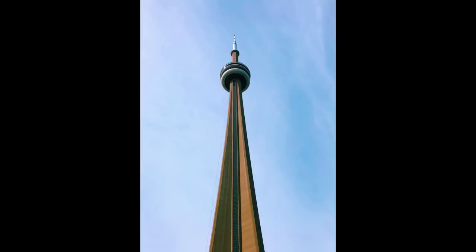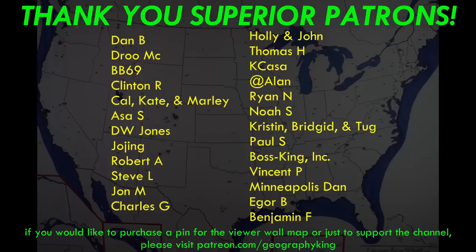That's my overview of a lot of the tallest man-made structures in North America that are not skyscrapers — a lot of really interesting structures and a lot of really high observation decks. I hope you enjoyed this video. If you did, please give me a thumbs up and subscribe to this channel if you're interested in learning more about geography from a nerdy perspective. Thanks for watching — Geography King signing out.